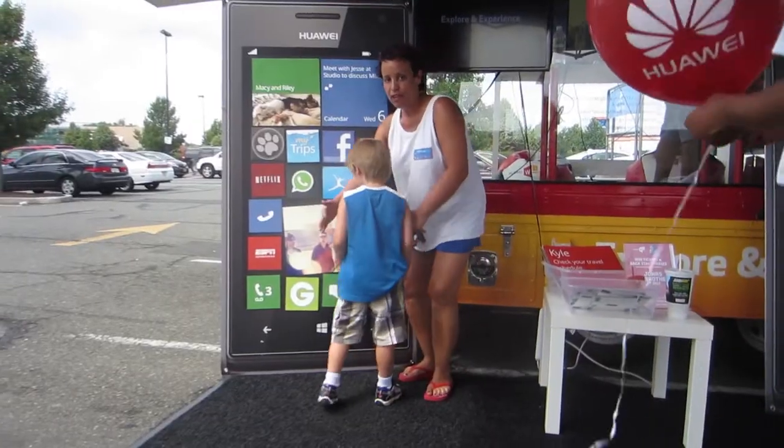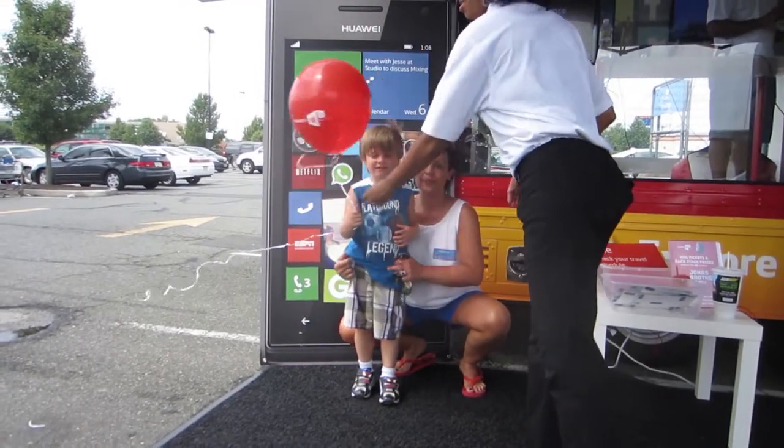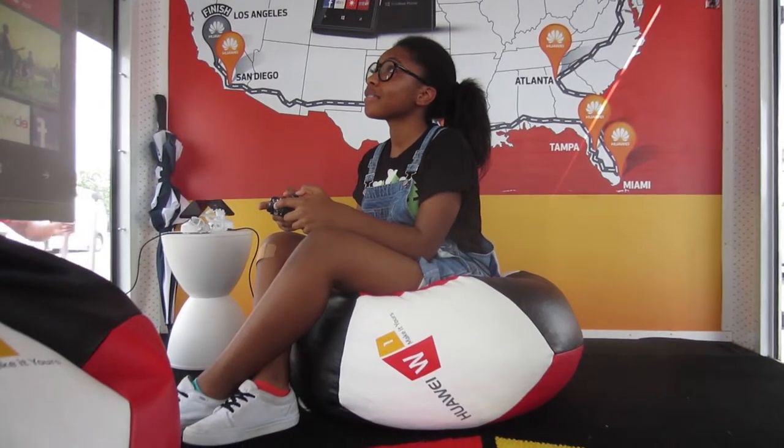We traveled more than 8,000 miles this summer as we went to Walmart parking lots to interact with thousands and thousands of our guests.